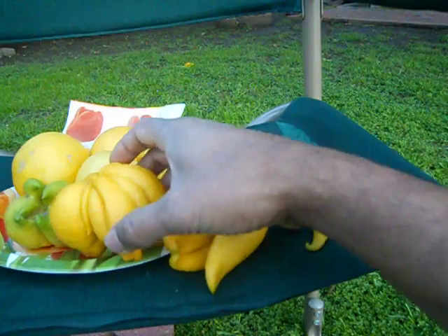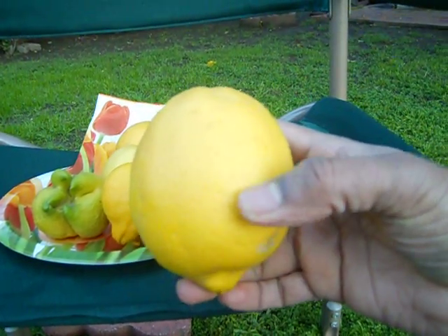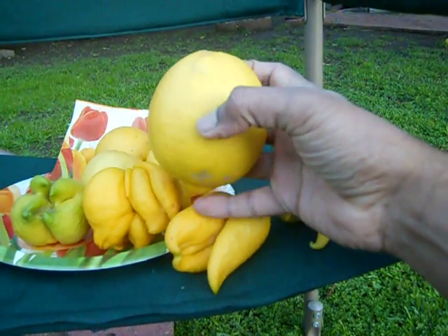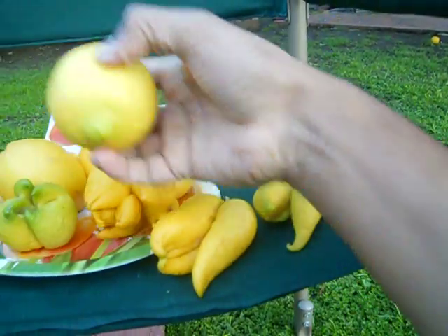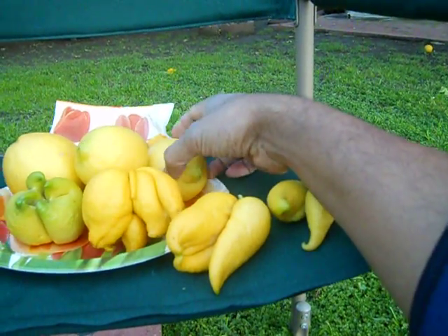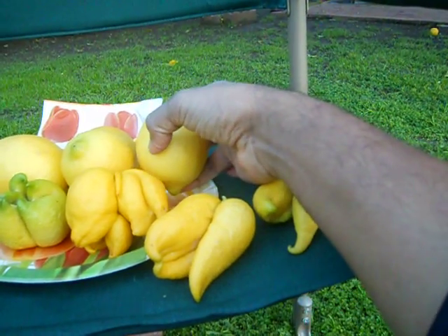It also gives a big lemon of this size — the size of a big orange. And also it gives regular lemons of regular size. Moreover, some of them are still on the plant.